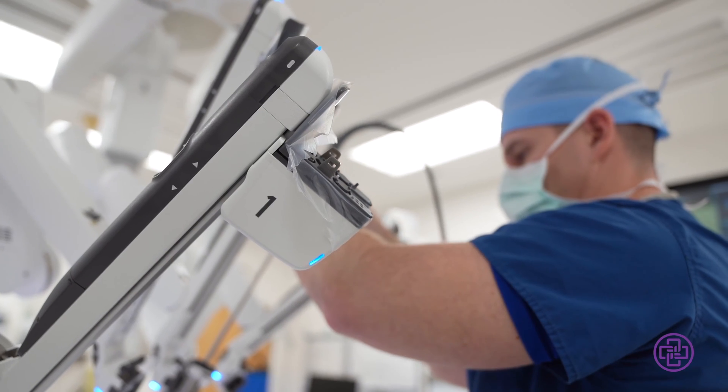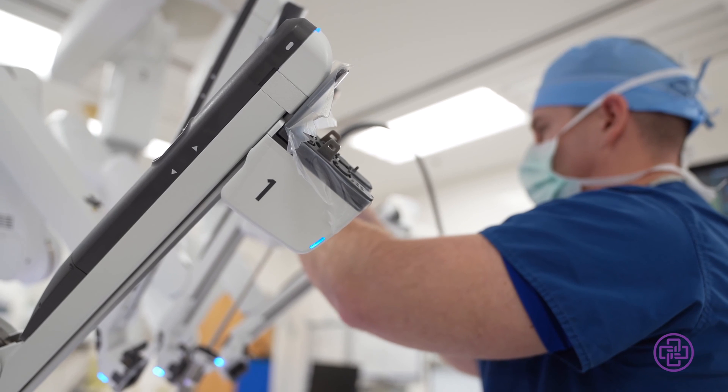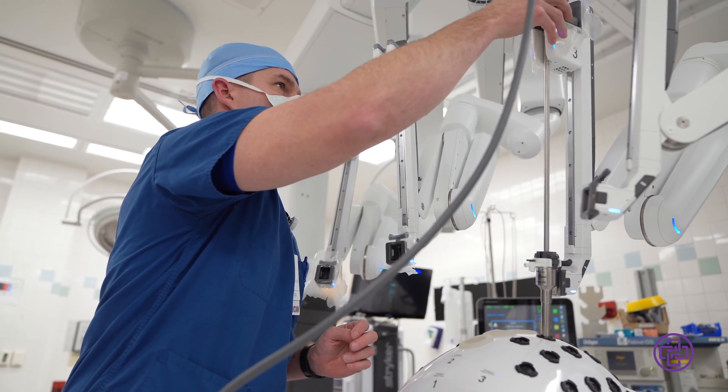The robot assists in performing the surgery, but the robot has no brain — it doesn't do anything on its own. Everything that the robot is doing is being controlled by the surgeon in the room.